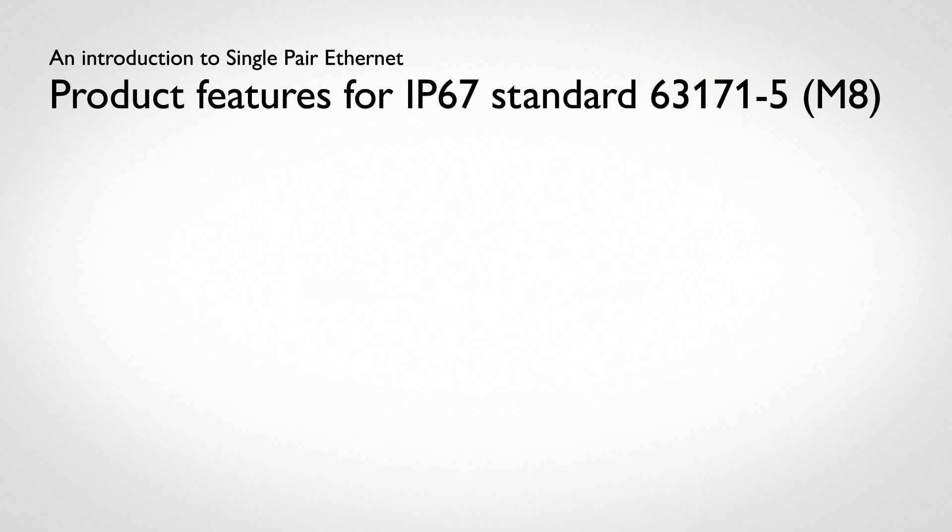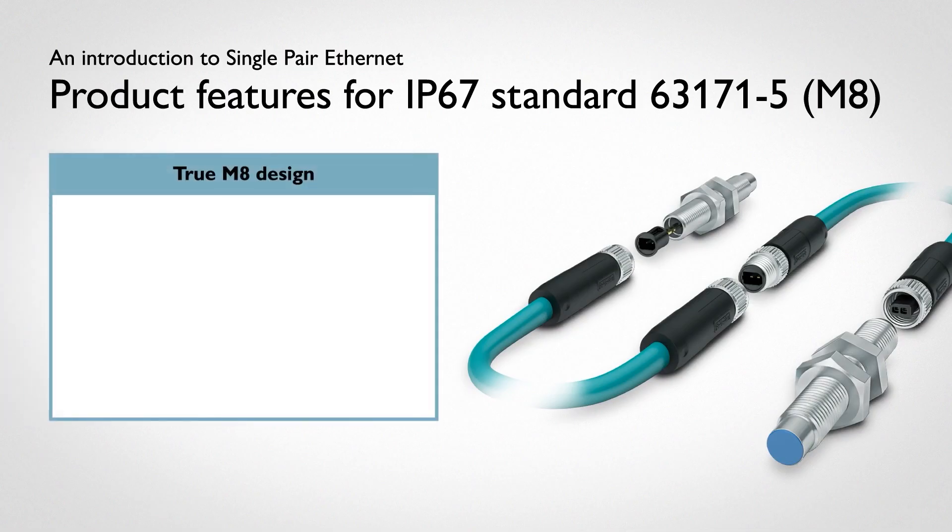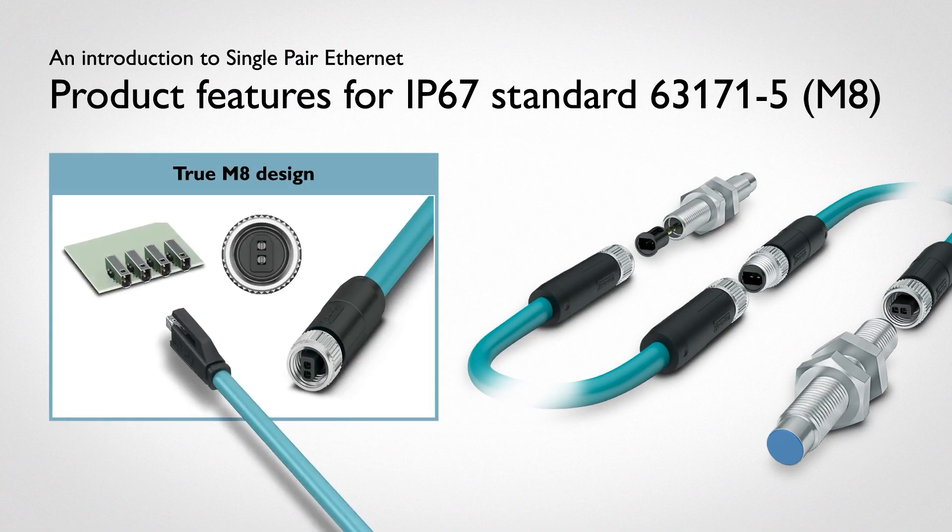For IP67, defined in standard IEC 63171-5, the M8 design was integrated around the same mating face as the IP20 connector. It is a true M8, requiring no new cutouts or tooling for manufacturers, which makes retrofitting and backwards compatibility easier due to the form factor and mechanics of installation.